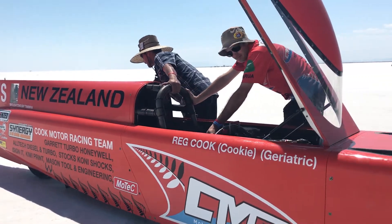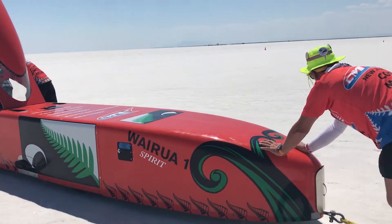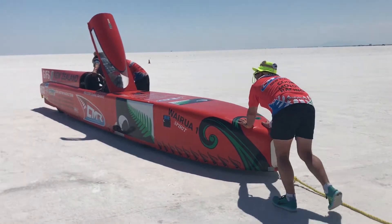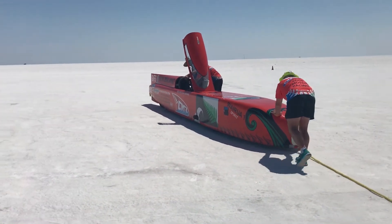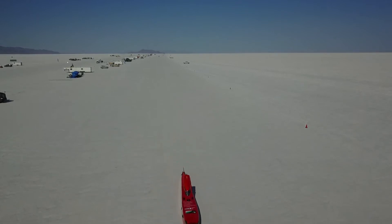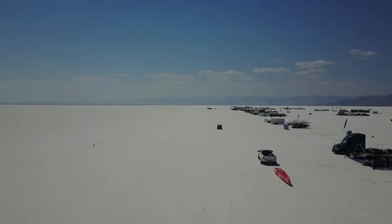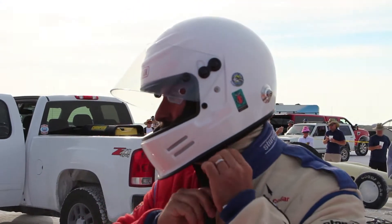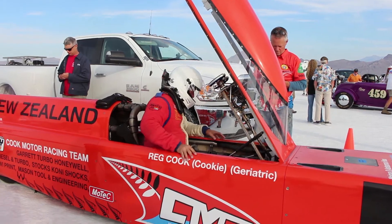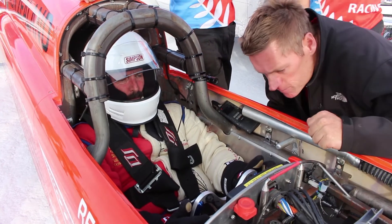In the meantime, car 6832 — the G Fuel Streamliner from New Zealand — Reg Cook, GFS record 25267. Reg Cook next up on the long course here at the Bonneville Salt Flats. It's called an FS, so I'd guess that would be a Streamliner. 52 with records after, and that is the Streamliner — runs the new Synergy V8 engine.